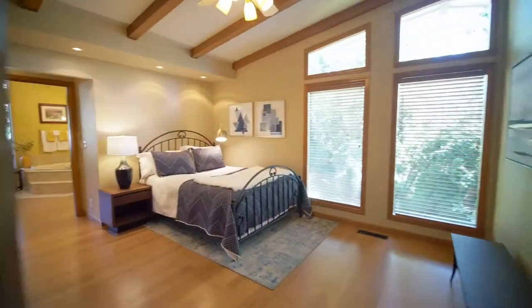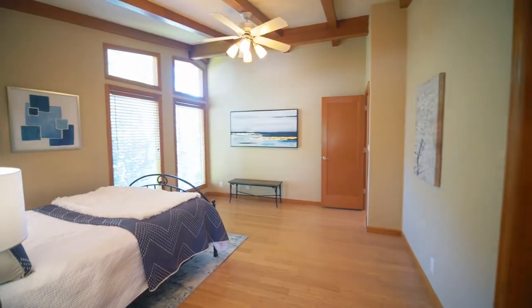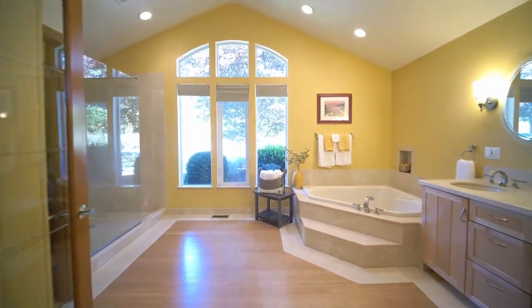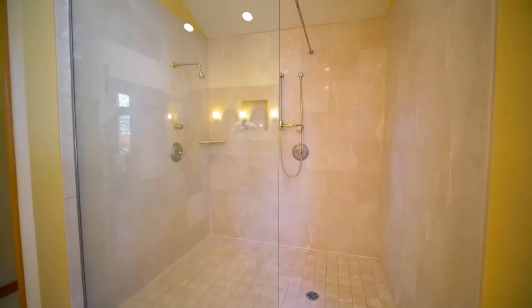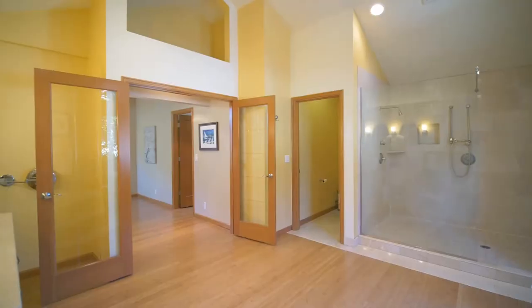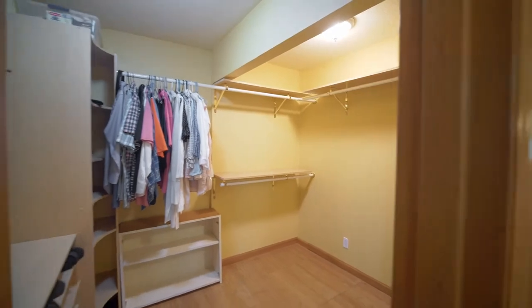The main level primary suite is framed with vaulted open beam ceilings. Double doors open to the spacious spa-inspired ensuite bath with luxurious finishes, plus a huge walk-in closet.